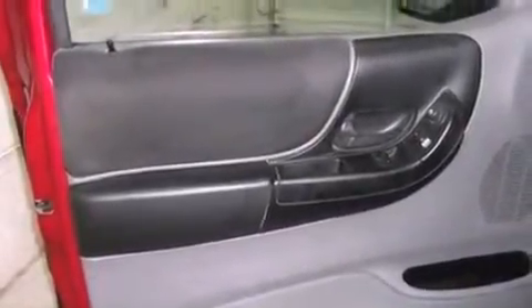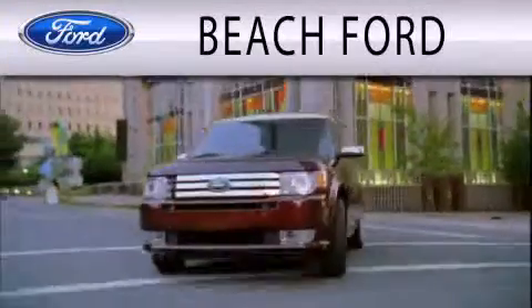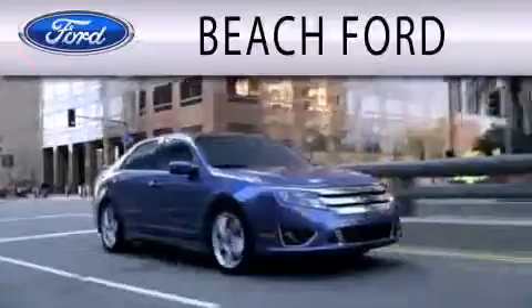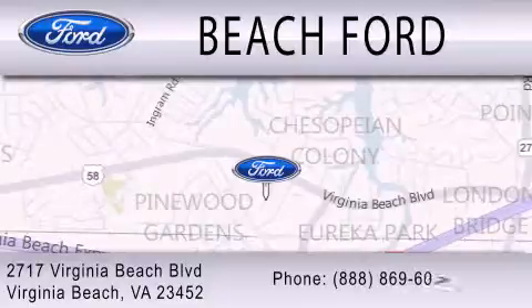This vehicle won't last long at this price — call to arrange a test drive now. Beach Ford is dedicated to doing everything possible to ensure that the experience you have purchasing your new vehicle is as pleasant as possible. We are located at 2717 Virginia Beach Boulevard in Virginia Beach.